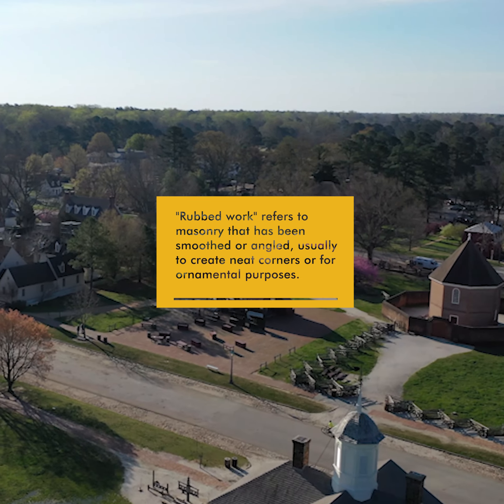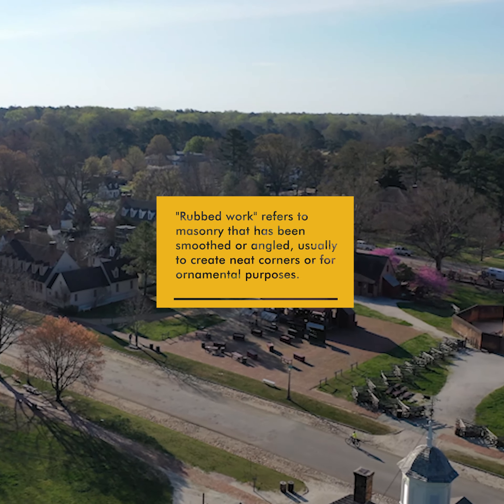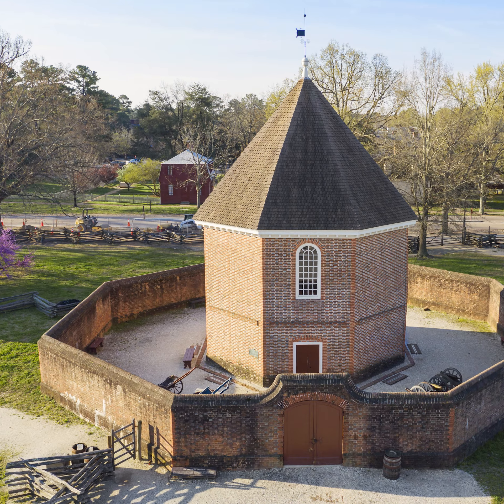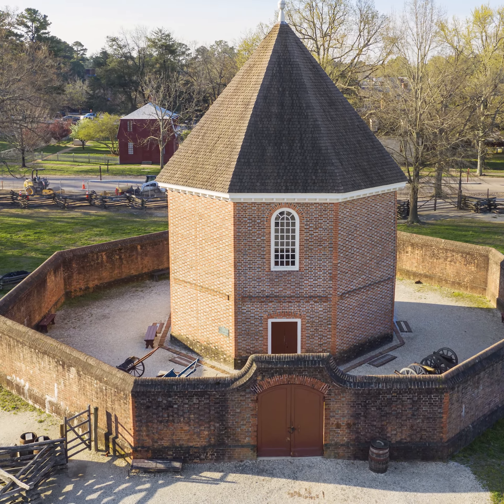It has what are called closers at the corners, where they're very neatly coming into the corner. Symmetry is very important to them in the 18th century. It has rubbed work in it as well, where they're highlighting those corners and arches, to really draw the eye. You see this really neatly boxed masonry structure, again for symmetry, and then also the archwork and what we call the belt course.